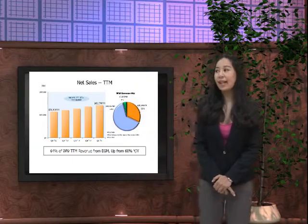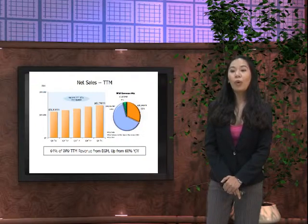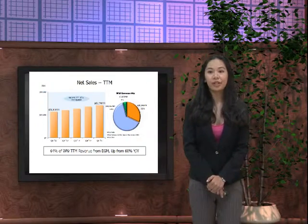For net sales, 64% of worldwide total revenue came from EGM, up by 60% year over year.